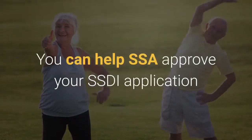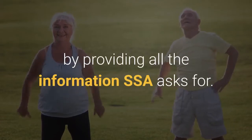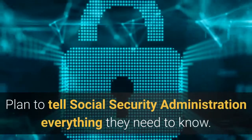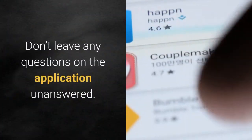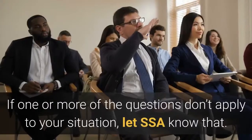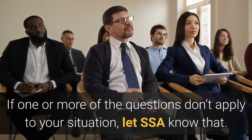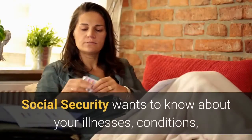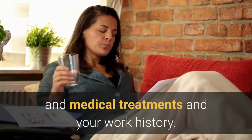You can help SSA approve your SSDI application by providing all the information SSA asks for. Plan to tell Social Security Administration everything they need to know. Don't leave any questions on the application unanswered. If one or more questions don't apply to your situation, let SSA know that. Social Security wants to know about your illnesses, conditions, and medical treatments.